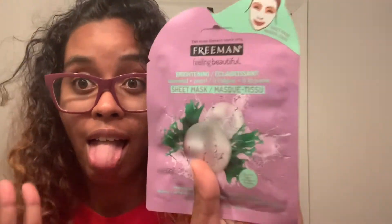Here's the Freeman Feeling Beautiful sheet mask. This is a brightening sheet mask — it has seaweed and pearl. It instantly illuminates and evens the skin tone for glowing skin, and it's for all skin types, which is great because my skin is super sensitive.